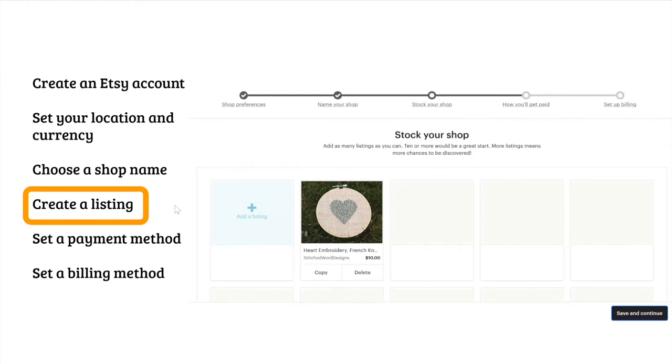Creating a listing is by far the largest part of setting up your Etsy shop. Just remember to follow the suggestions that Etsy gives you as you go. You can always edit something if you didn't like it, but you must have at least one item in your shop in order to save and continue.